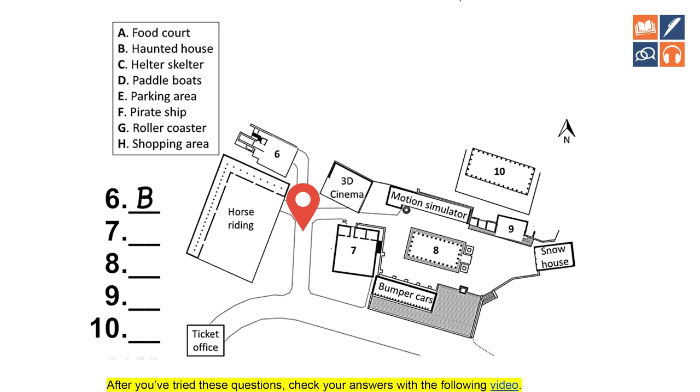So it looks like a cross. We were here — to the left is the horse riding, straight ahead the haunted house, and now they say turn right. We are now here, visualizing ourselves turning right, walking down this road. To the left is the 3D cinema and to the right is whatever he says. 'Out the window on your left you'll see the 3D cinema.' So 3D cinema is to the left. 'And on the right is the food court.' Question 7: food court — A. That wouldn't be simple if you were completely lost, which is why the visualization technique is so important.